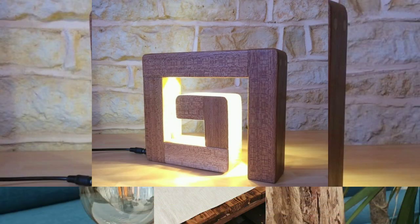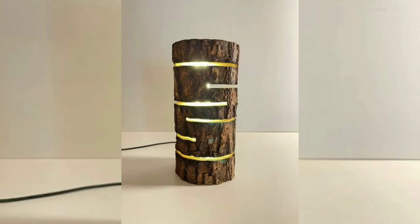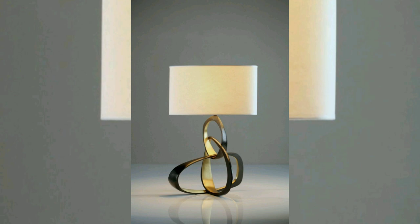Adjustable and flexible lamps: functional lamps with adjustable arms or heads allow you to direct the light where you need it most. These are great for task lighting or reading.